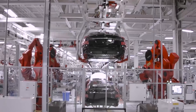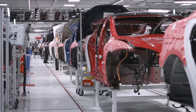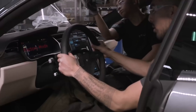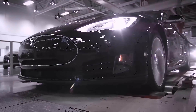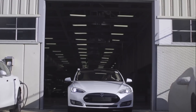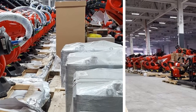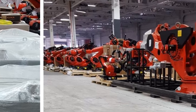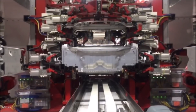Per Tesla's website, the factory is one of the world's most advanced automotive plants with 5.3 million square feet of manufacturing and office space on 370 acres of land. They are focused on achieving the world's most automated manufacturing systems. The Fremont factory is known to be one of the most automated auto factories in the world. Most manufacturers automate the stamping, welding, and painting processes, but they leave final assembly to human workers.